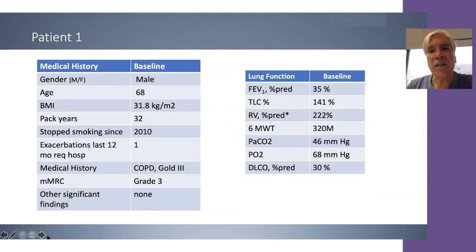Let's look at two cases that highlight the points we just talked about. Patient 1 is a male, age 68, BMI 31, smoked 32 pack years, stopped smoking 10 years ago, GOLD grade 3, and MRC grade 3 levels of airflow obstruction and dyspnea.